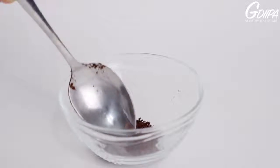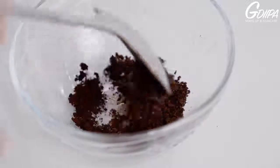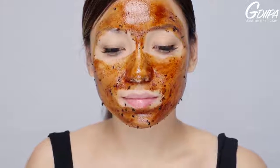You can mix a tablespoon of ground coffee with a tablespoon of honey if you have oily skin, or mix it with a tablespoon of extra virgin olive oil if you have dry skin. You can do this once or twice a week.